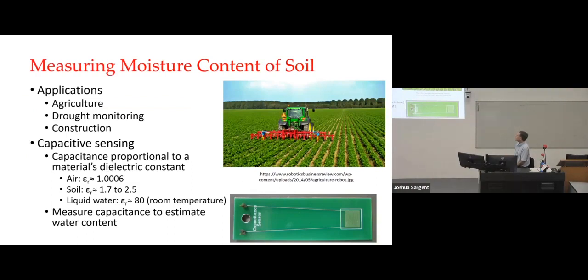One of the first applications was measuring the moisture content in soil — applicable to agriculture, drought monitoring, and construction. This first project actually worked with our civil engineering department because they needed a sensor for construction purposes. They were experimenting with chemicals to put in the ground to help with liquefaction during earthquakes. They wanted to use a radar system to find out where that material flows before it hardens, and to do that they needed to measure the dielectric constant of the soil.